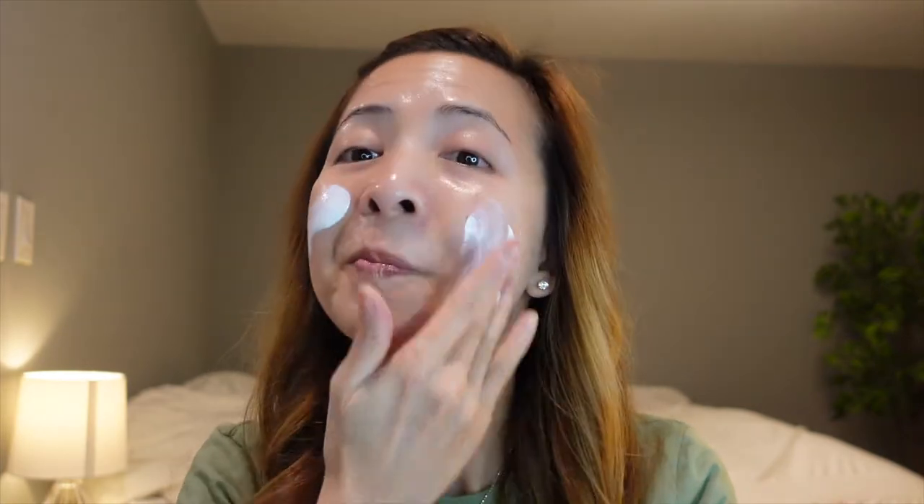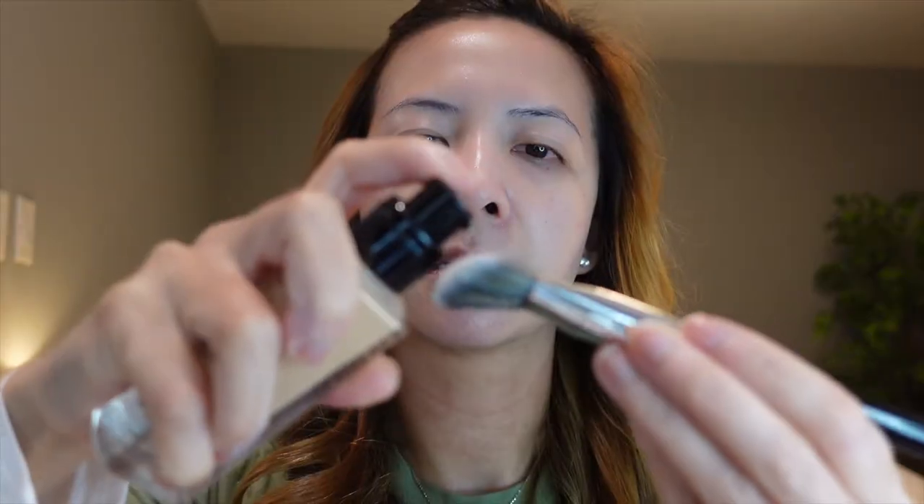First things first, I am going to put on my sunblock. This foundation is $68. It has a fragrance, which I don't really like — I don't like fragrance in my skincare products and in my foundation.